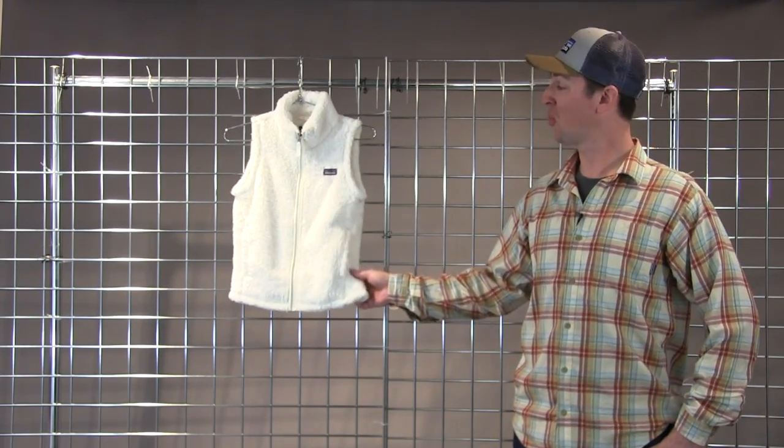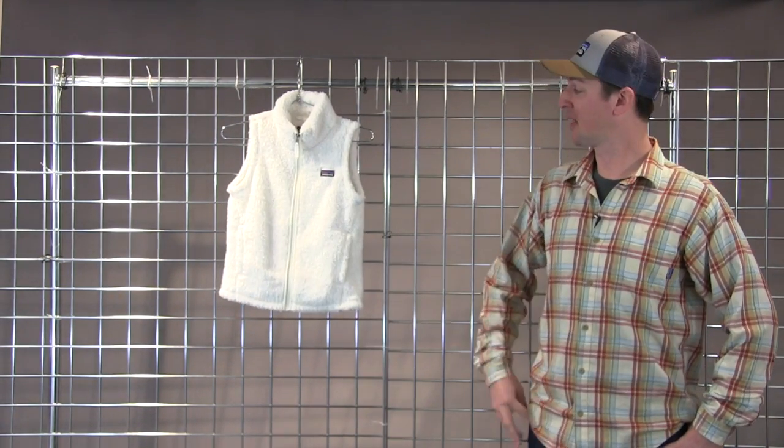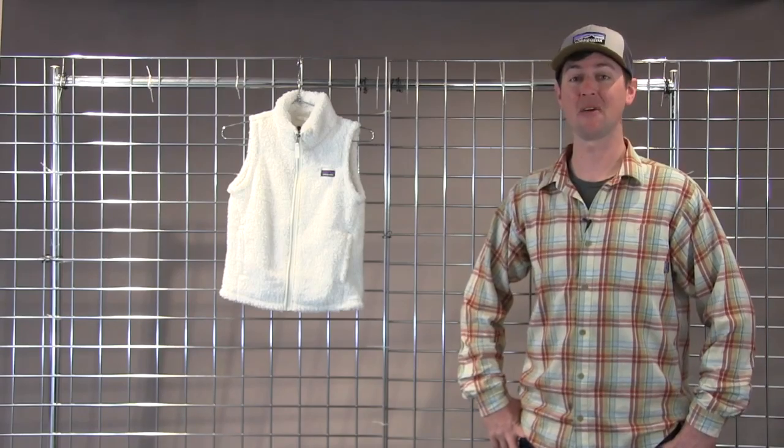Great for the shoulder seasons, or great to incorporate with maybe a larger jacket for the super cold days out there. You're looking at the Girls Los Gatos Vest here at Winter Kids.